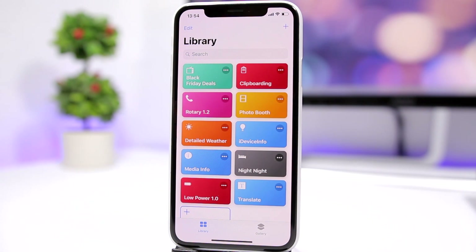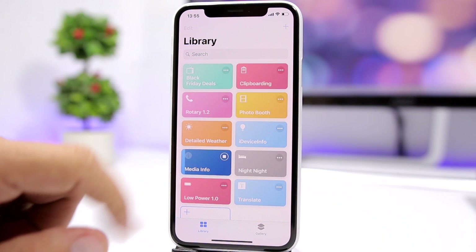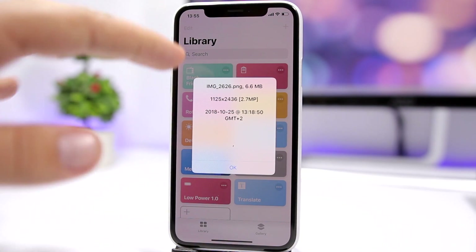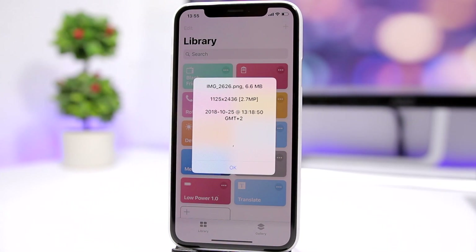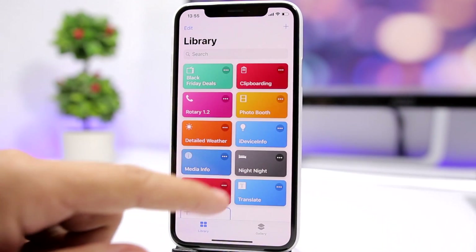Media Info allows you to look at information about any media you have on the camera roll. Just tap it, select a picture, and it will show you all the details about that picture. I didn't show the selection process because I have personal pictures, but once you run it, it takes you to the camera roll where you can select any picture you want.